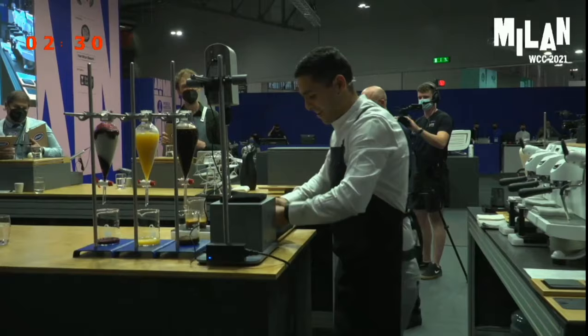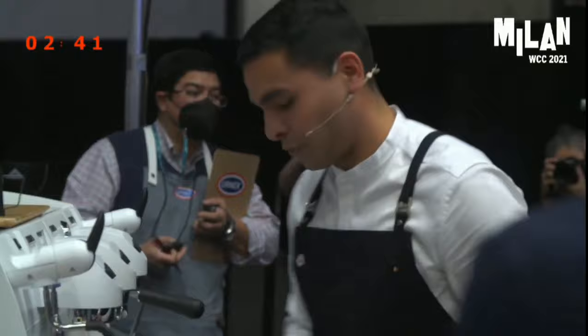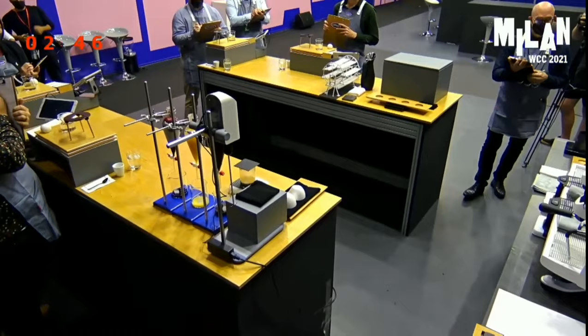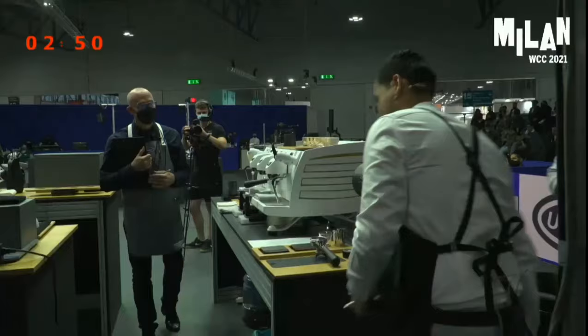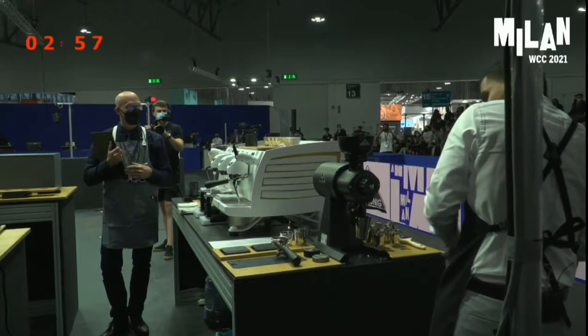I found the best sensory expression of my coffee with a 20% extraction and 8% TDS. Today I'm dosing 20 grams of coffee to pull out 48 grams of espresso, with water set at 91 degrees. I'm using the same brewing parameters for all the drinks you will enjoy today.